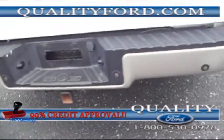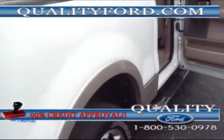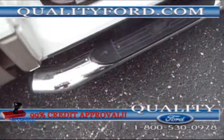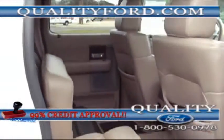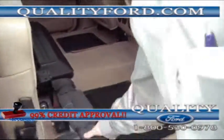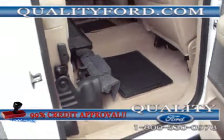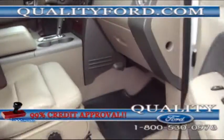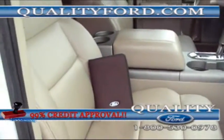It comes with a towing package. These Michelin tires are in pretty good shape. There are running boards on the bottom. The seats come up and here's where your jack is. It also comes with one set of keys and an owner's manual.